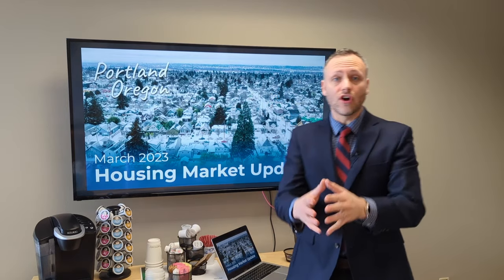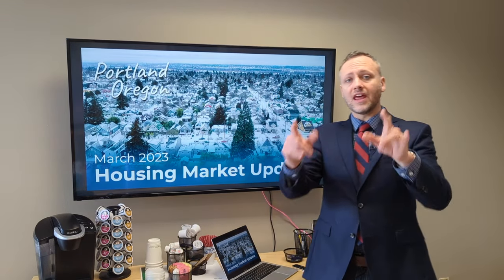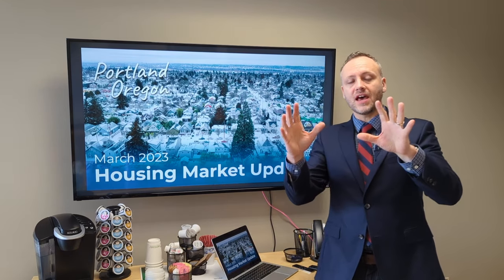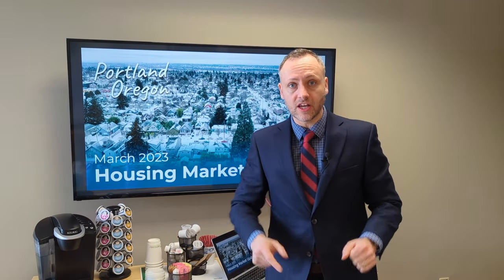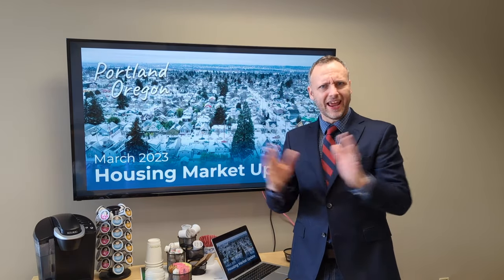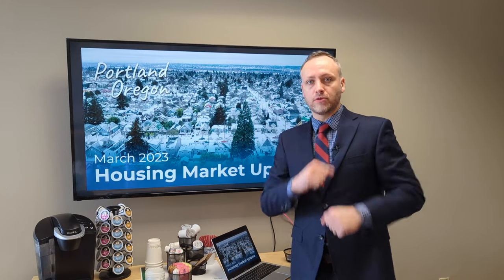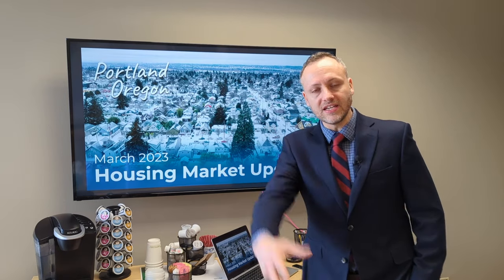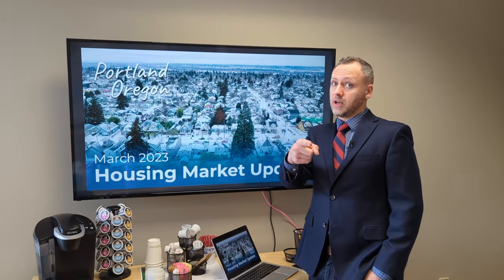Hey everyone, it is the start of March, the snow has finally melted. If you are looking for the latest real estate numbers, finding out what's happening in Portland, Oregon's real estate market, you have come to the right place. I have some exciting, interesting, surprising numbers to show you today. I am Alex Roy, your trusted realtor with John L. Scott Real Estate, working in North and East Side Portland.